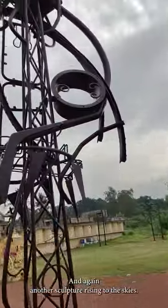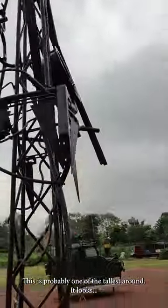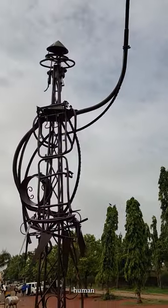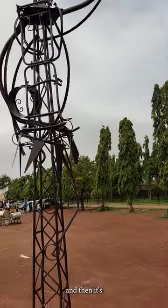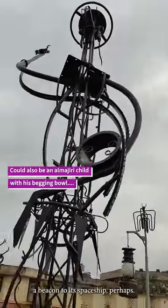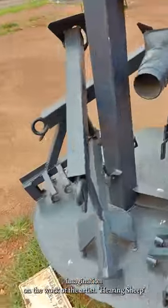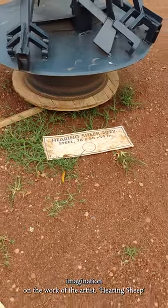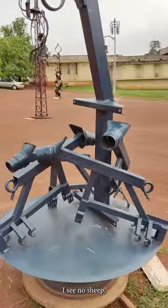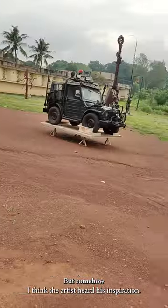This is probably one of the tallest. It looks human — and then it's an alien species holding a beacon to his spaceship. That's the beauty of abstract pieces: they allow you to foist your imagination on the work of the artist. Hearing Sheep — that's what this is called. I see no sheep, I see no ears. But somehow I think the artist heard his inspiration a lot.